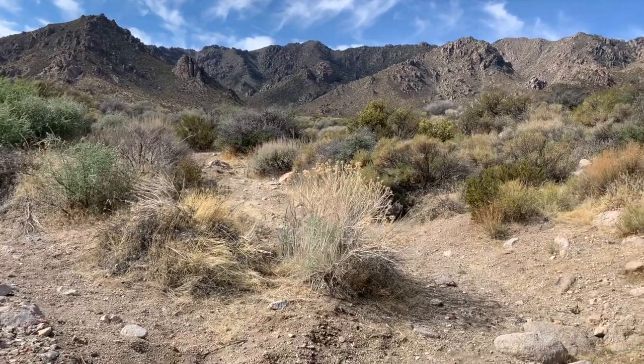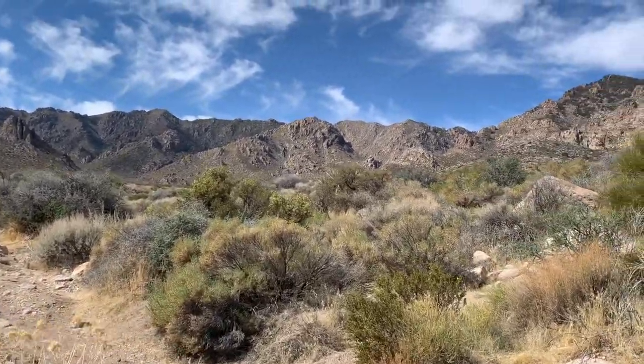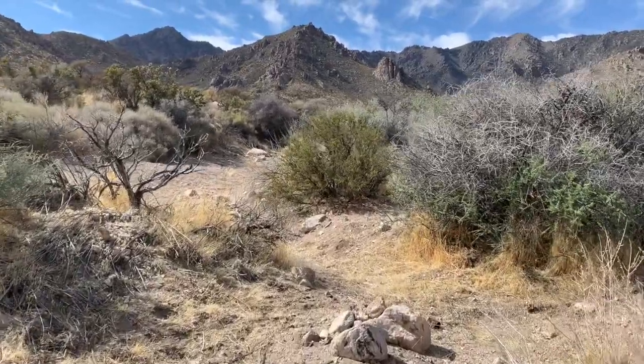We are out here in the Kingston Mountains, ready to go looking for some amethyst. We are just going up this wash en route to the ridge up there at the base of the mountain, but we'll keep our eyes open and keep you guys posted.